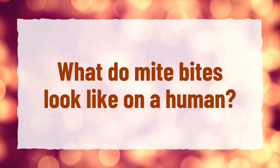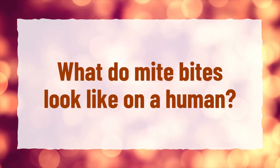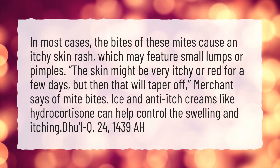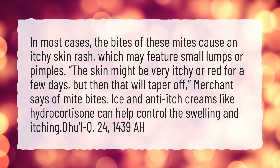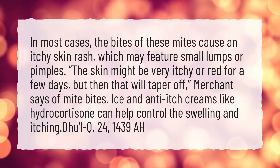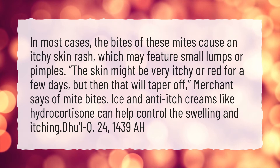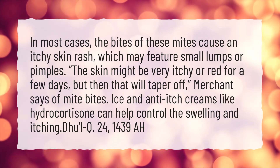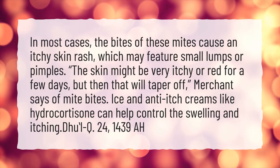What do mite bites look like on a human? In most cases, the bites of these mites cause an itchy skin rash, which may feature small lumps or pimples. The skin might be very itchy or red for a few days, but then that will taper off. Ice and anti-itch creams like hydrocortisone can help control the swelling and itching.